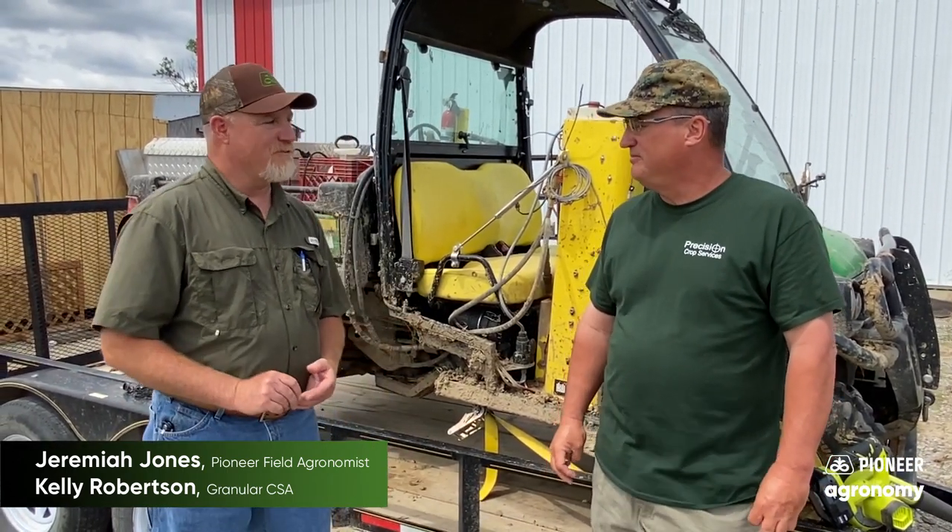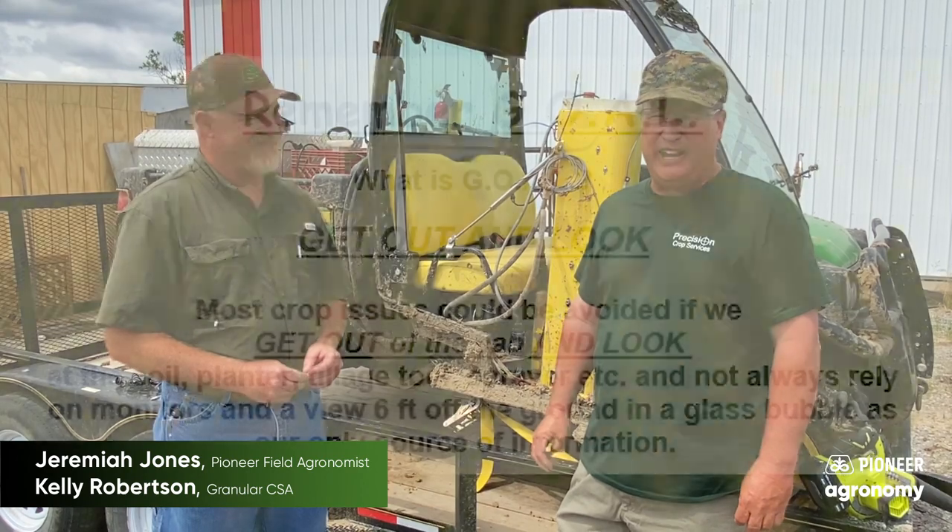Our theme this year is GOAL — Get Out And Look. Most problems can be avoided if you get out of the tractor cab, get out in the field, look at the tillage tool, look at the soil, look at the planter, and not rely on a monitor or what you're seeing six feet above the ground in a glass bubble. So GOAL — Get Out And Look.